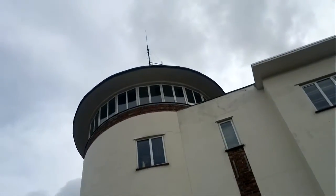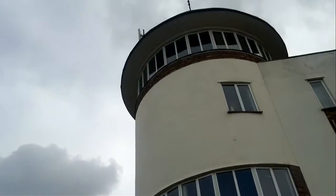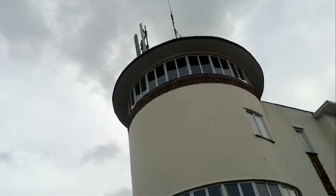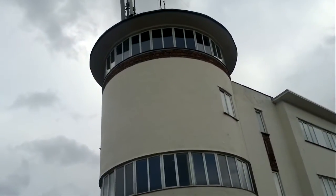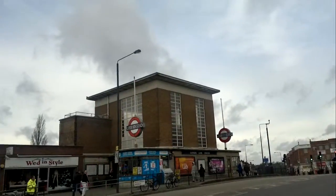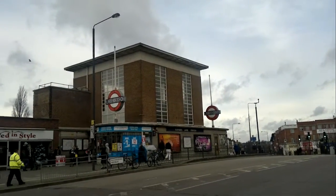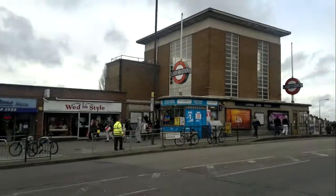Look at that ground. Odeon style — we're talking about the cinema here, not the classical Greek design, of course. Marvellous. This must be one of the most deco-centric London suburbs. And that's back to the old Rainers Lane Station again. Marvellous. Absolutely gorgeous. As you can tell, I quite like deco.